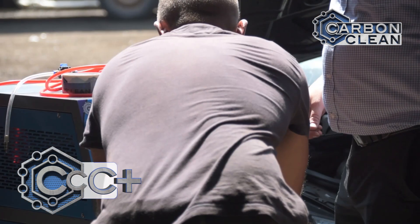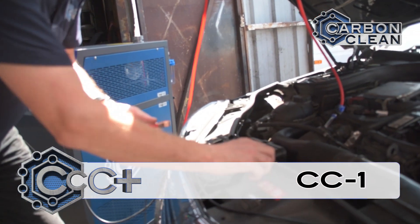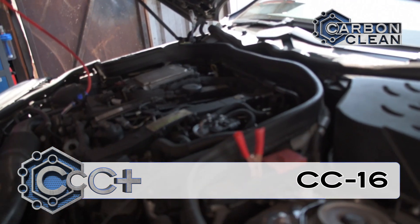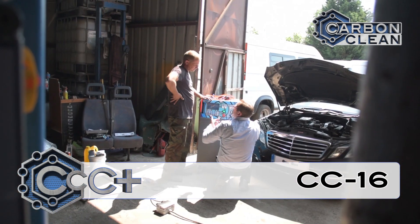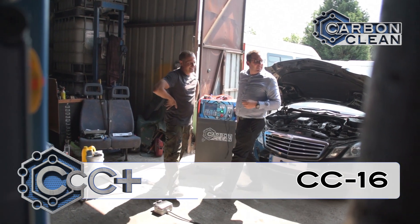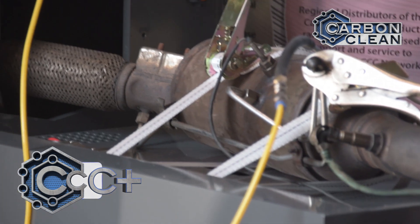Our CC16 is a cutting-edge HHO engine carbon cleaner. Our engineers run through the operation of the unit, setting the timer, engine size, and connecting the gas hose and cam safety leads correctly to the vehicle. The CC16 is an ideal piece of kit for a domestic to commercial workshop, with optimum settings built in for cleaning one to four litre plus engines in just half an hour.